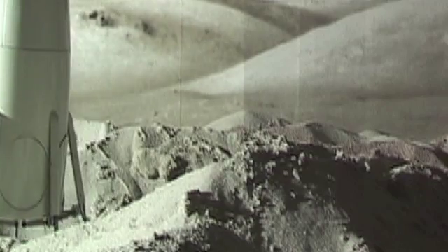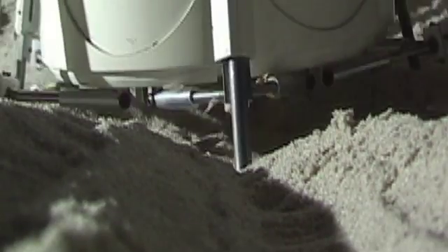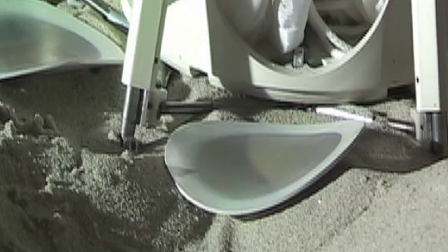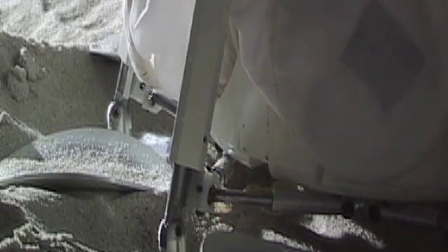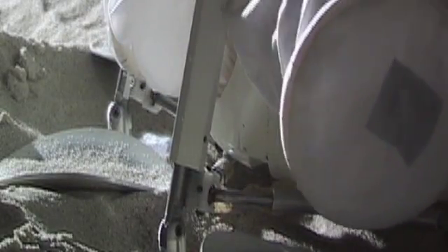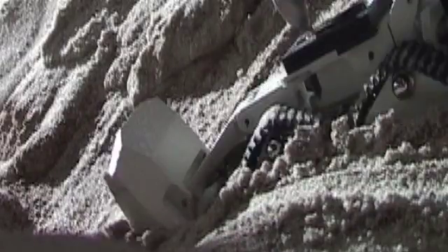Here the habitat is walking into the pit. Once it locates itself properly, it retracts its legs and lowers itself all the way to the grade surface and the doors are blown off the habitat and the inflatable modules are extended. Cabin pressure deploys these inflatable modules.